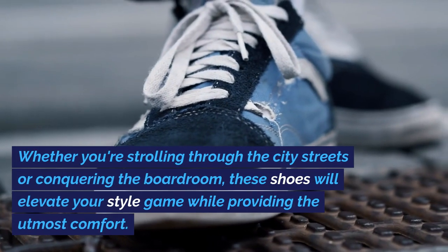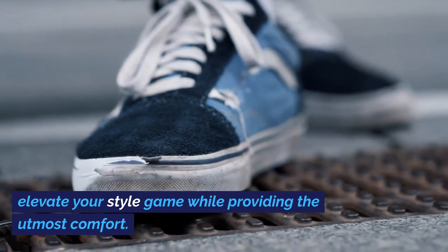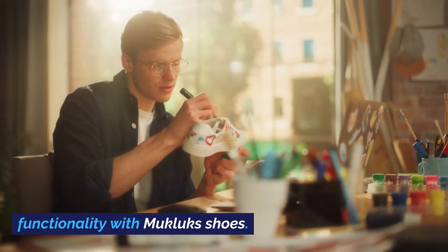Whether you're strolling through the city streets or conquering the boardroom, these shoes will elevate your style game while providing the utmost comfort. Step into a world where fashion meets functionality with Mucklux Shoes.